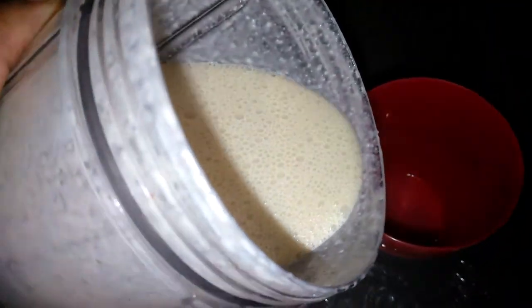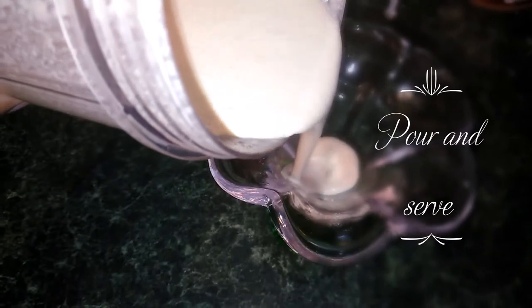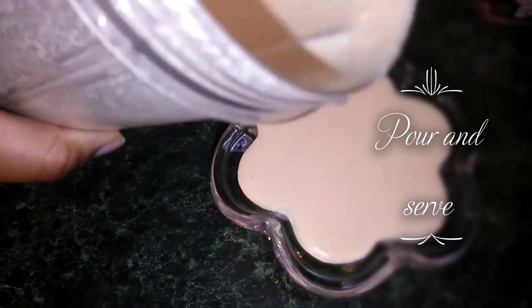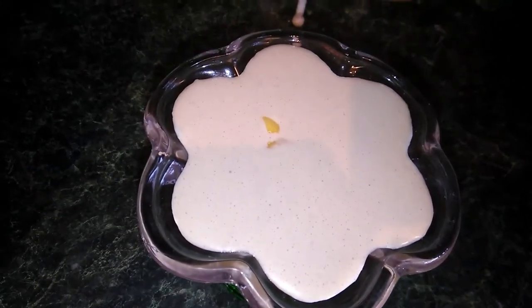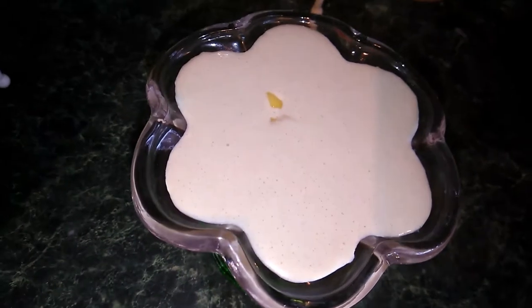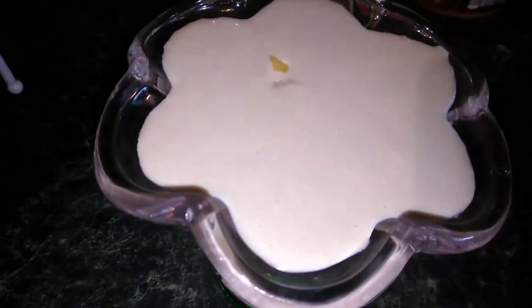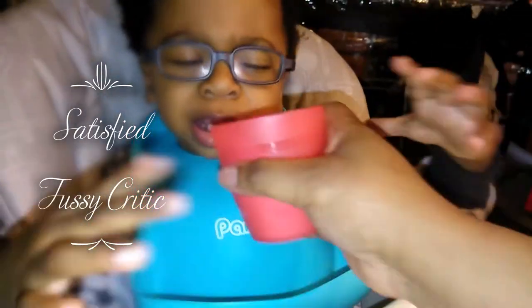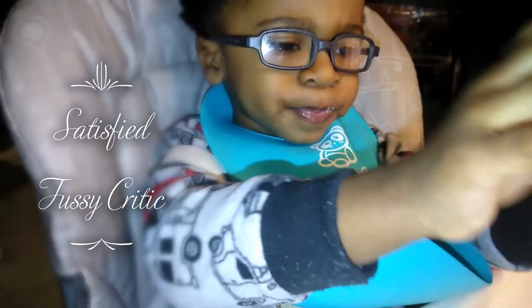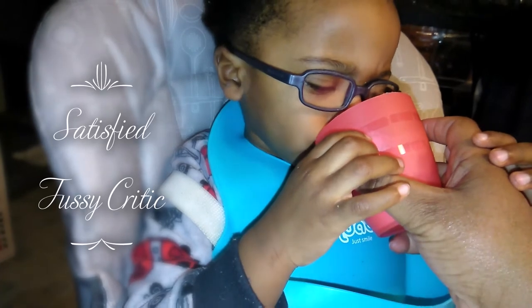Ready for you, Peyton! Ready for some smoothie. Pour me a glass. Mmm, yumma! Garnish with some mango. And there you go — strawberry mango smoothie with a little broccoli. Yum, yum. What, puppy? Try a smoothie. Mmm. Yes, smoothie! You're full? There you go.